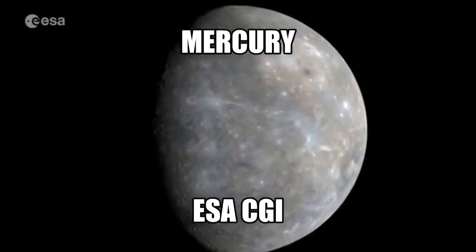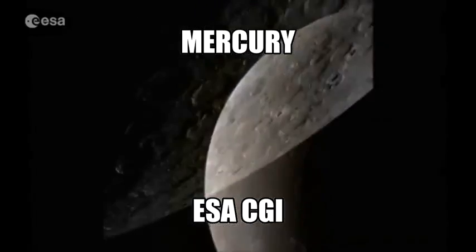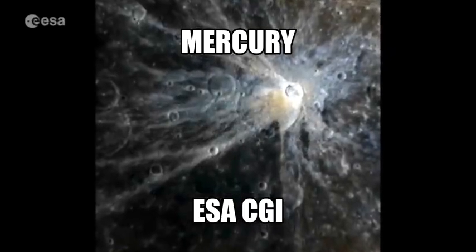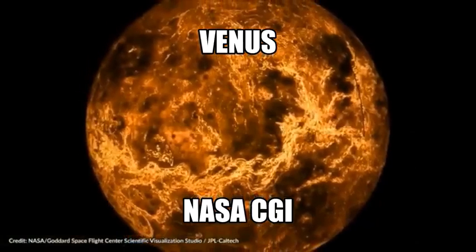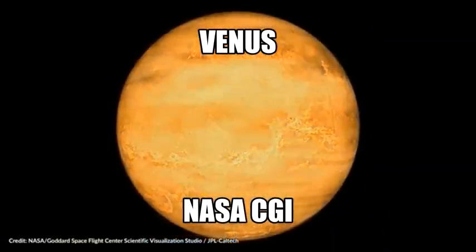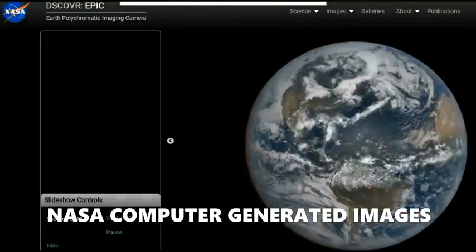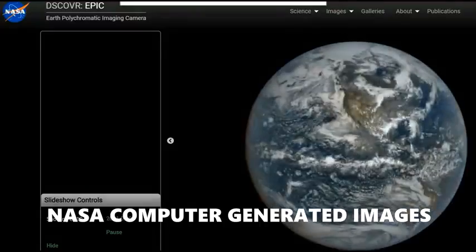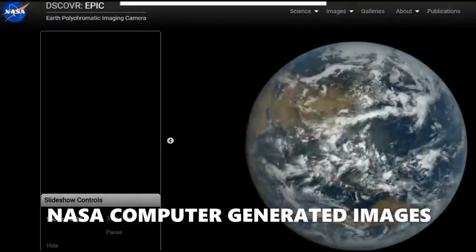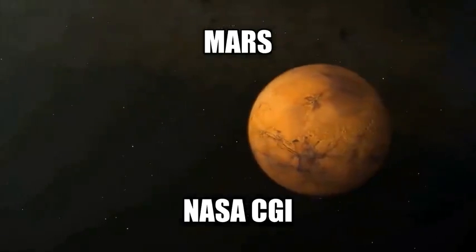Here's Mercury — this is coming from the European Space Agency — and as you can see, this is absolute nonsense. Here's Venus — this is more garbage coming from NASA, this is not real at all. And here's the Earth — this is nothing but NASA computer generated images, just another blue marble like NASA shows us year after year.